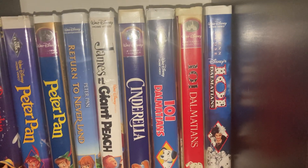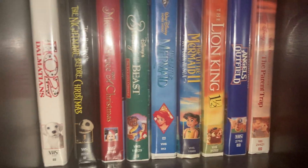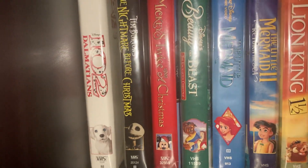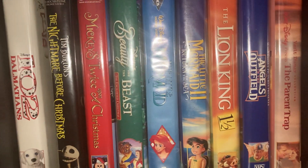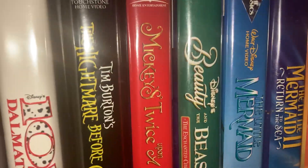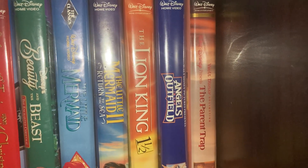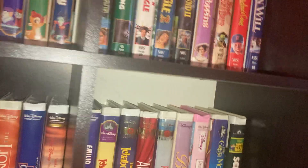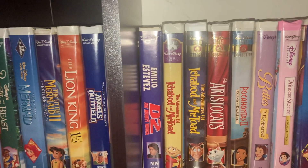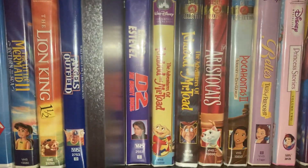Cinderella, 101 Dalmatians original Masterpiece version, the live-action 101 Dalmatians, and 102 Dalmatians. Again with Nightmare Before Christmas, we got the special edition version. Mickey's Twice Upon a Christmas, Beauty and the Beast: The Enchanted Christmas, The Little Mermaid, The Little Mermaid 2: Return to the Sea — the Little Mermaid one is the Classics version. 102 Dalmatians, Angels in the Outfield, The Parent Trap.